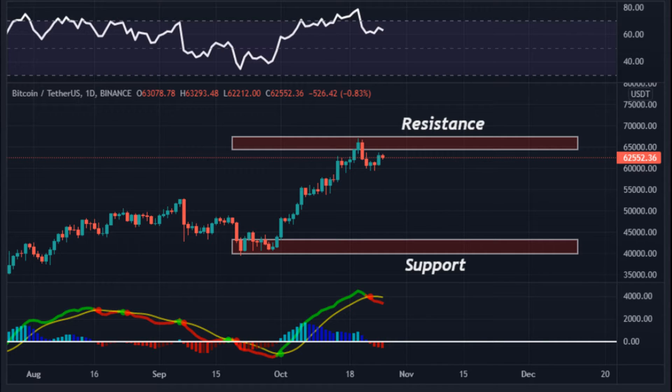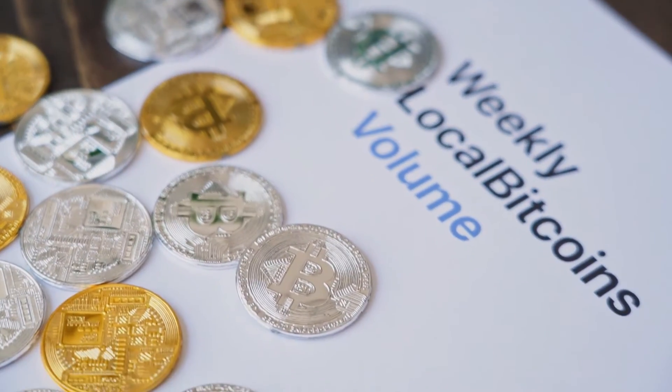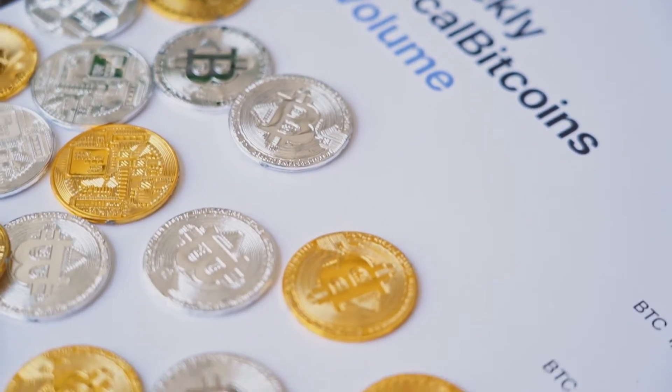A market overview also shows that this pattern will continue to test the resistance zone in the coming trading days. Resistance level: $65,000–$68,000. Support level: $40,000–$42,000.